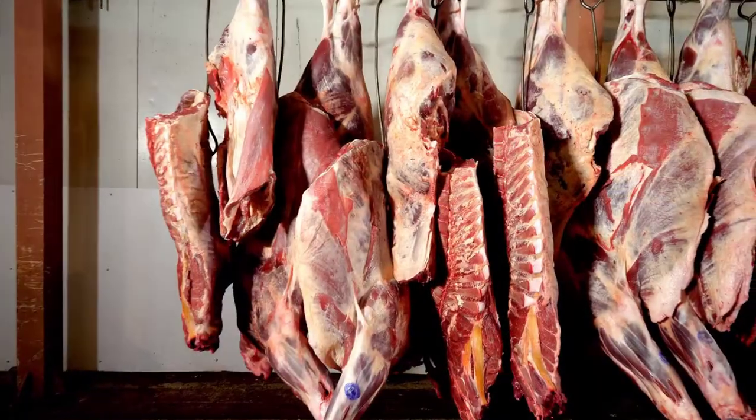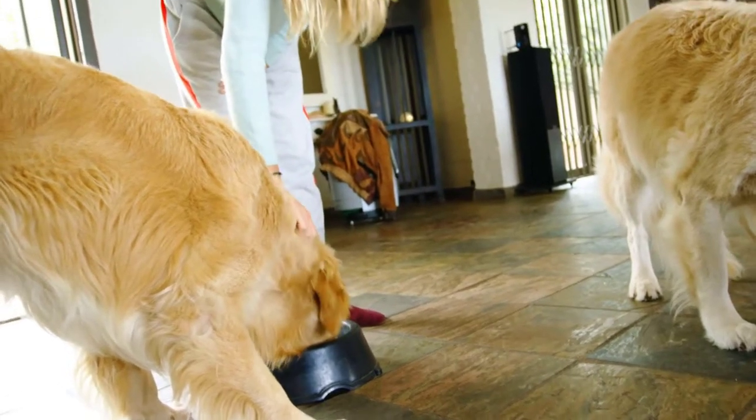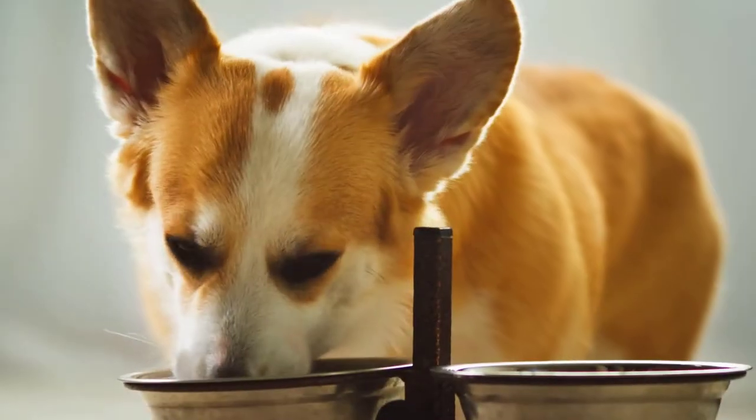Our dogs are carnivores, so the majority of their nutrient intake should be from animal-based products — meat, organ meat, bone, fur, feathers. That's what we're primarily looking to feed our dogs, and that's what a freeze-dried food should be as well: primarily meat and animal-based ingredients, rehydrated to keep moisture high. Dogs primarily get their moisture from the foods they eat. All pets are individuals, of course, but the majority of their moisture intake is going to come from their diet.